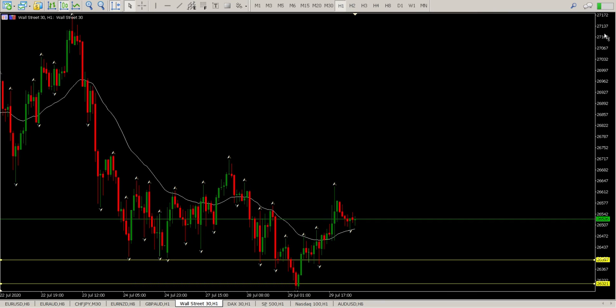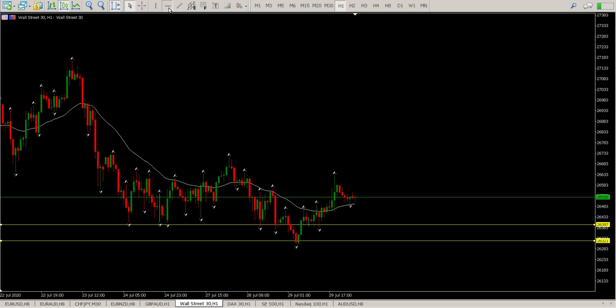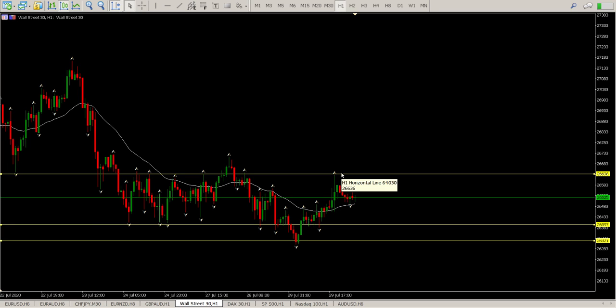The Dow is still treading water — it's still range bound. There's its range, and I need to see a break above this area here. I need to see a break above 26,636 before I start looking at this. At the moment it's still range bound. If we do pull back down into the bottom of this range and we get some price action indicating that we need to start buying, I will probably look at a buy here at 26,221.